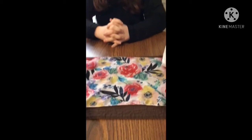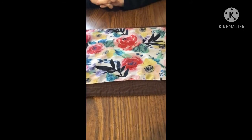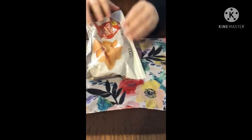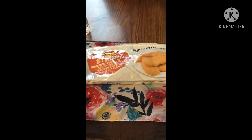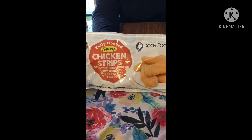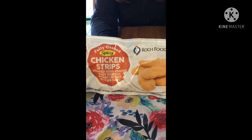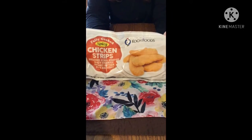Hey everyone, this is my daughter Alexis and she's gonna be helping us with the haul today, laying out the things to show. So let's get started. We're gonna start with some frozen things, and the first thing we have here is the chicken strips. These are the fully cooked spicy chicken strips — breaded strip-shaped spicy chicken breast patties with rib meat — and we get these all the time, they are really good.